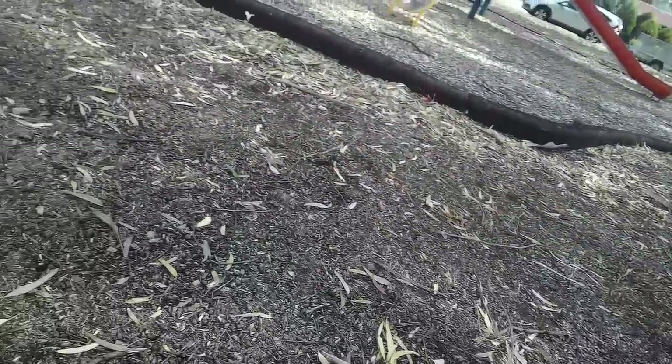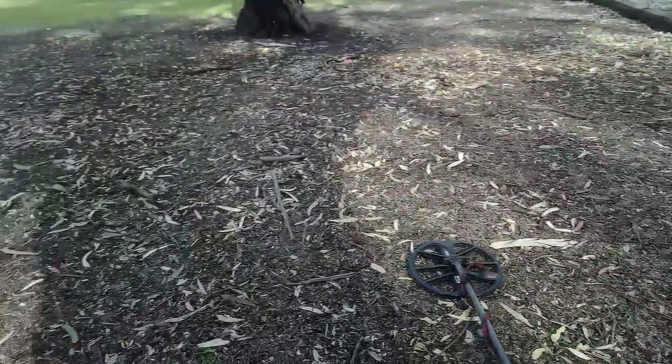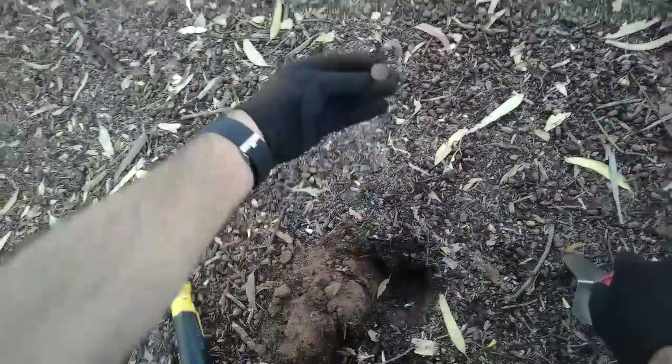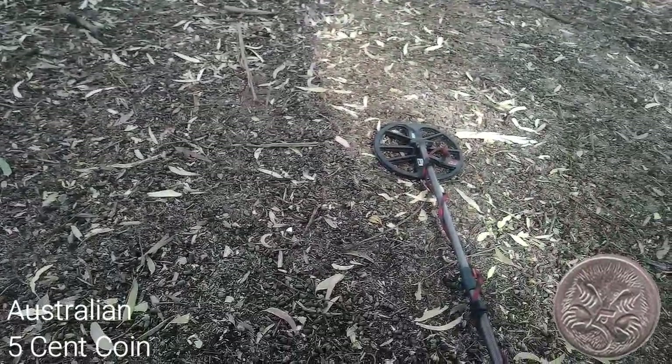We just finished the bark area — that's kind of expected, most people hit the bark areas. I like hitting the dirt and the grass. Just about two minutes off the bark area, we have an old five cent piece. Now to do the rest.